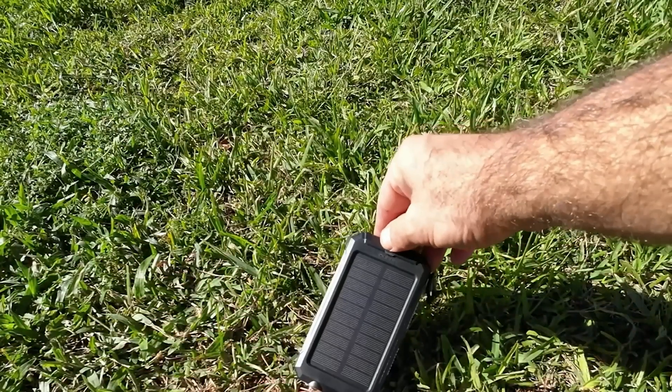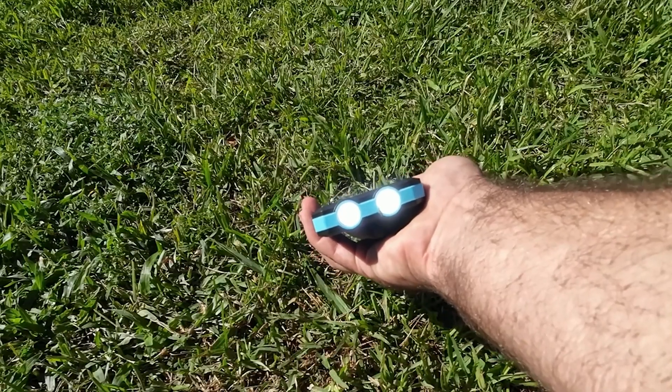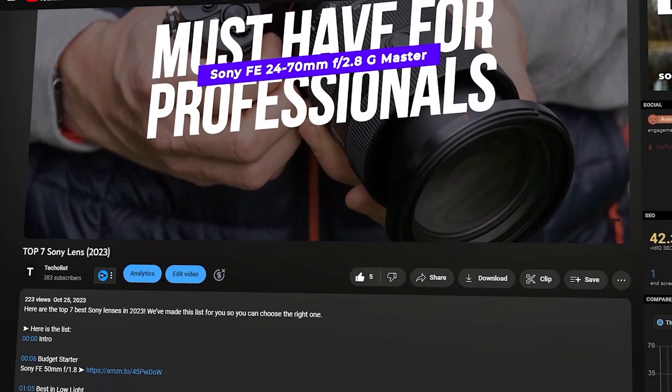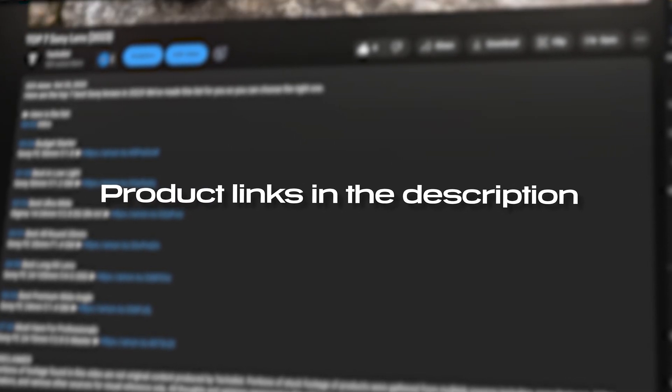Whether you're an outdoor enthusiast, a tech lover, or just someone who wants to reduce their carbon footprint, these gadgets are sure to impress. Let's get started. For more information on the products, I've included links in the description below which are updated for the best prices.